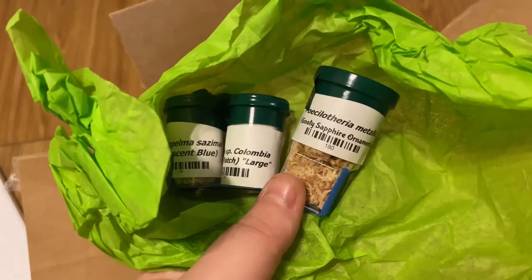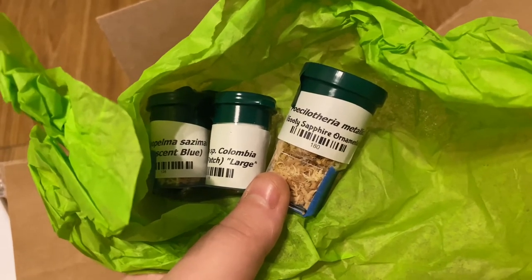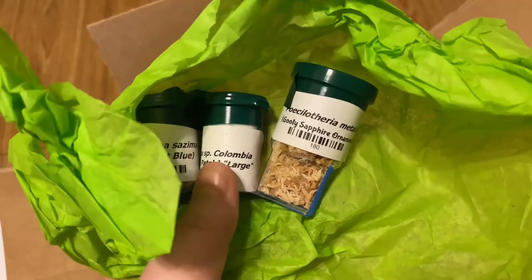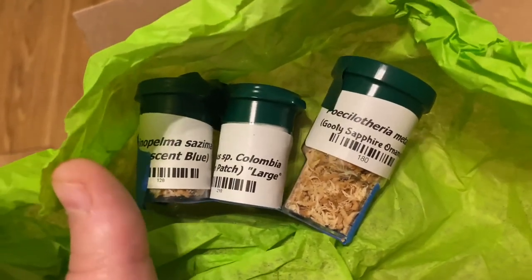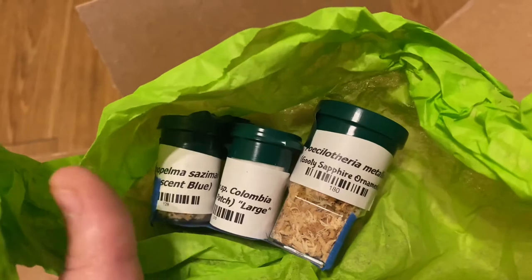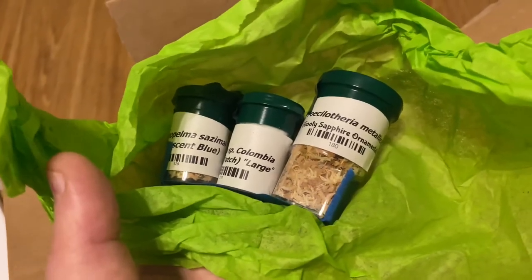I wanted to wait till they came before I prepared their enclosures. Plus one of the enclosures — hopefully it comes tomorrow, it got delayed — it's for the Pokies. My Goody Sapphire, my Poecilotheria metallica — I'm so excited! And then my pumpkin patch tarantula, which I've always wanted. And then the iridescent blue, which recently ended up on my wish list. I'm really excited.